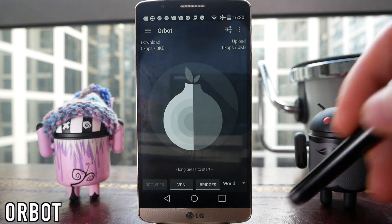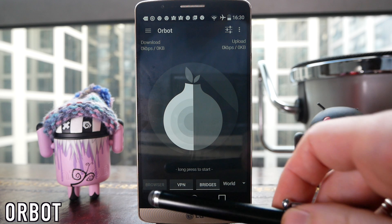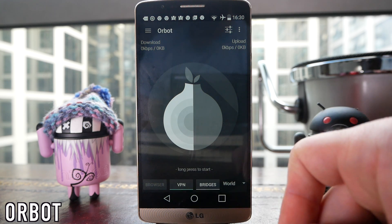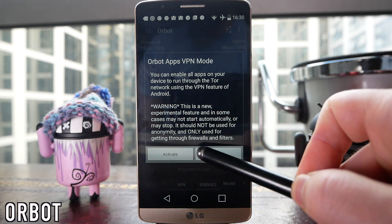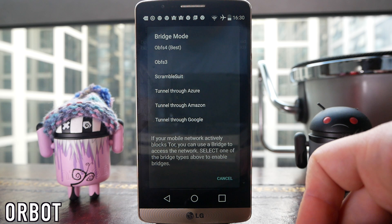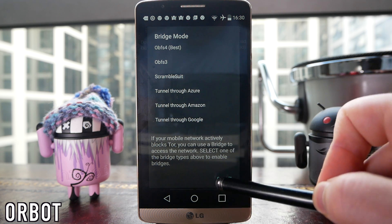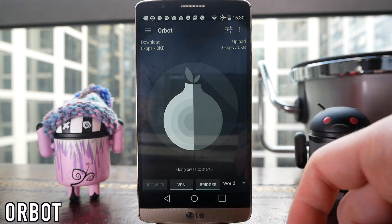No privacy or security video would be complete without a mention of Tor. Tor is one of those powerful tools you can use online to maintain your anonymity and privacy. Within the app you can enable a VPN which will mean that any single application will automatically be going through the Tor server, so your IP address and all that stuff is going to be scrambled. There is also a bridges option which will allow you to bypass your network if it doesn't allow proxies, so you can surf the web with pure anonymity.